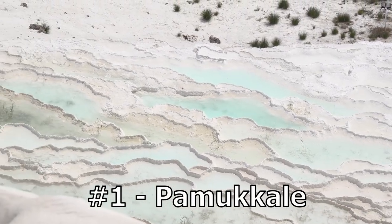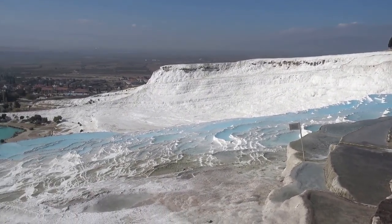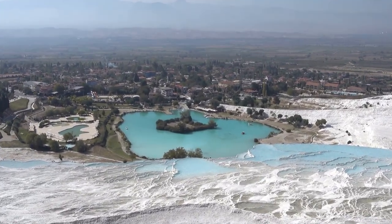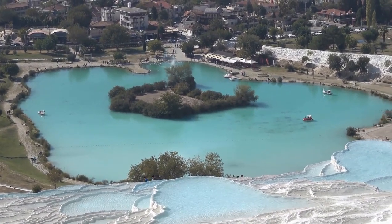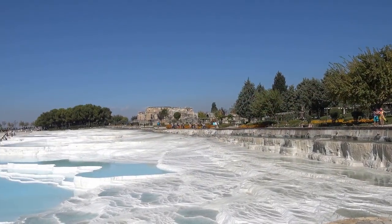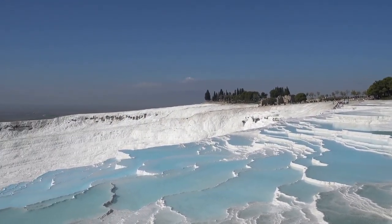Number 1: Pamukkale. Pamukkale, also known as the Cotton Castle, is a unique geological formation in western Turkey. It's famous for its hot springs that flow down the cliff face, leaving behind a landscape of white travertine terraces. The terraces are formed from calcium-rich mineral deposits that build up over time from the hot water. The water temperature of the hot springs is approximately 35 to 100 degrees Celsius, and is rich in minerals such as calcium bicarbonate. The hot springs have been used as a spa since ancient times, with the Roman city of Hierapolis being built on the site in the 2nd century BCE.